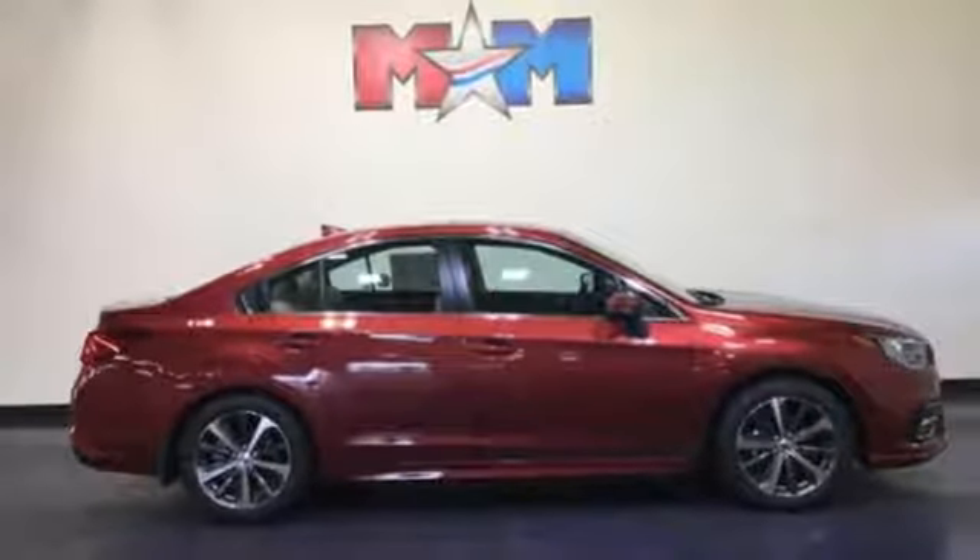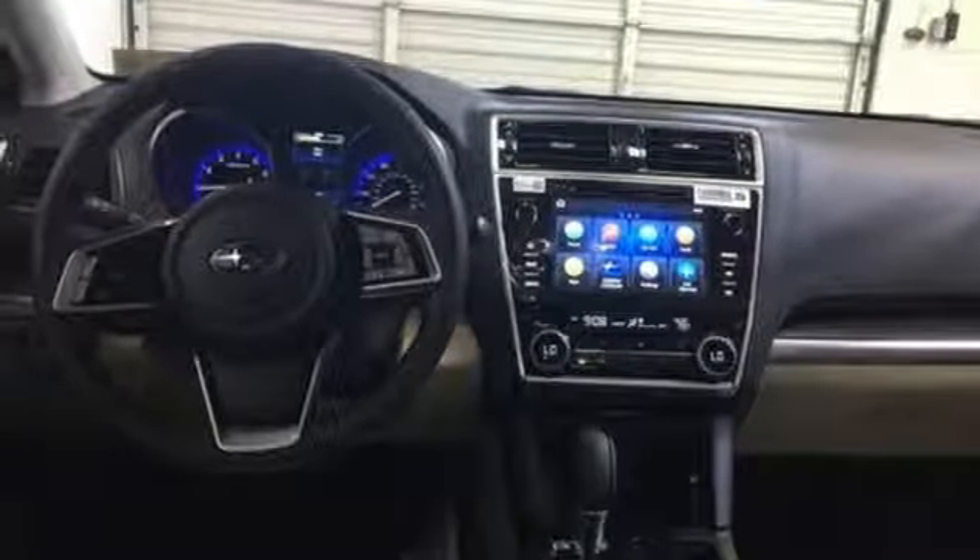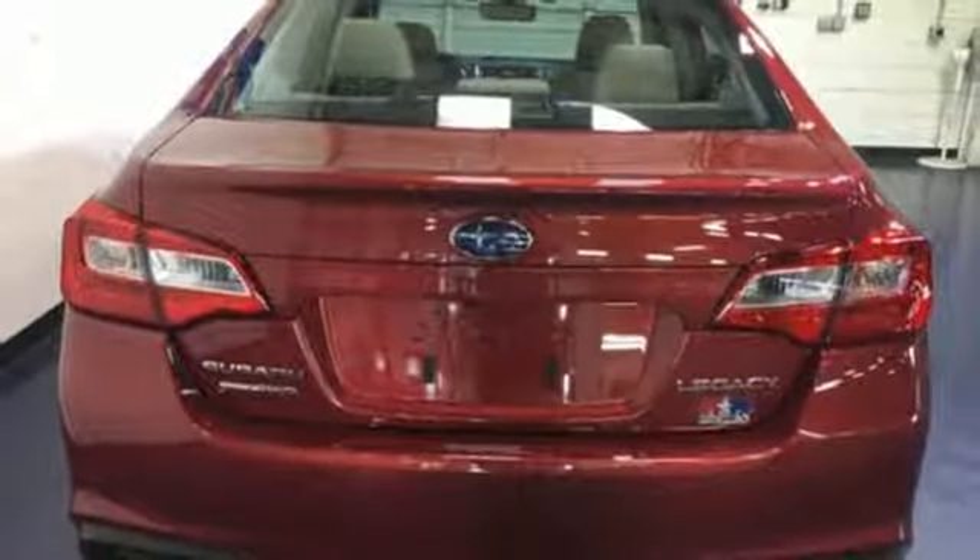Dual-zone climate control, H4 engine, active grille shutters, gas pressurized shocks, and continuously variable automatic transmission.